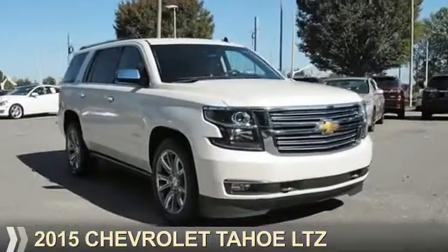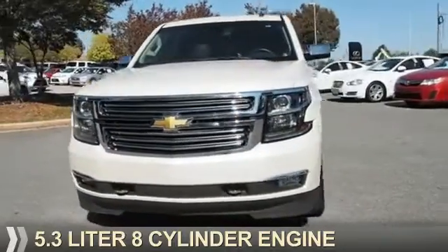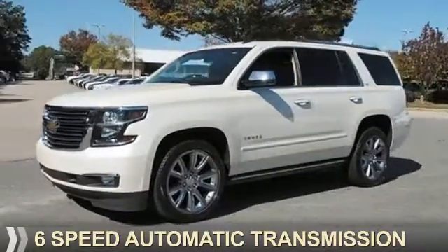Presenting the 2015 Chevrolet Tahoe. It's powered by a 5.3-liter eight-cylinder engine and a six-speed automatic transmission.